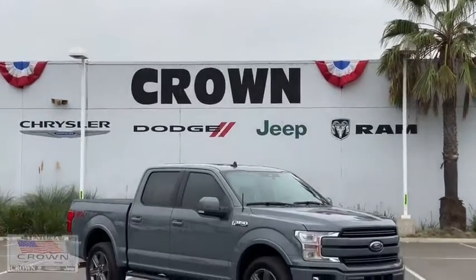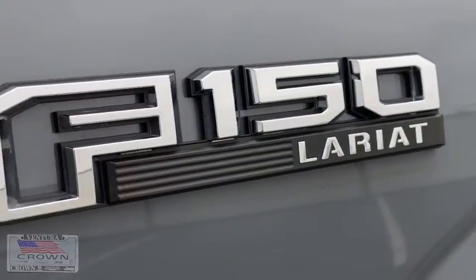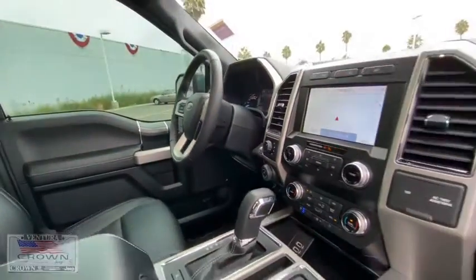Looking for the right vehicle? Check out the 2020 Ford F-150. A Ford F-150 knows how to handle any situation. It's built to follow orders. No whining. This vehicle has less than 4,000 miles.